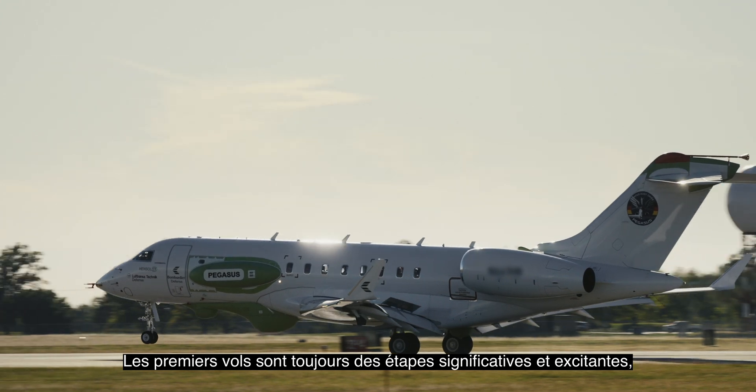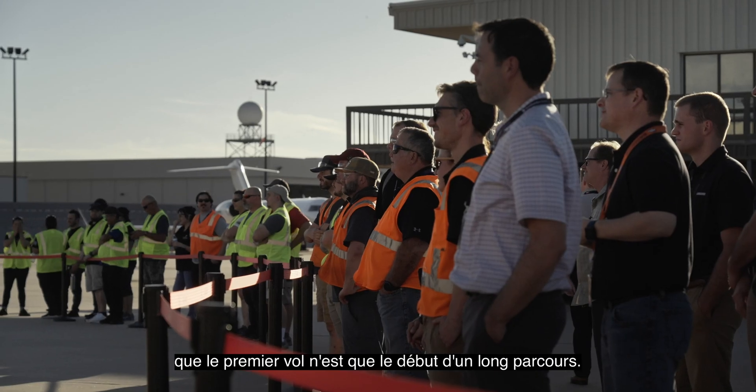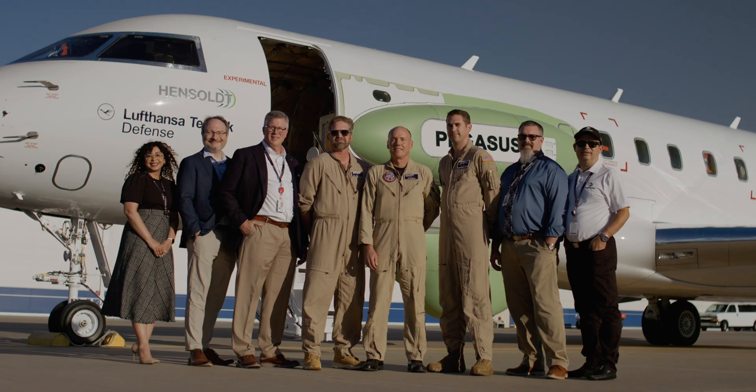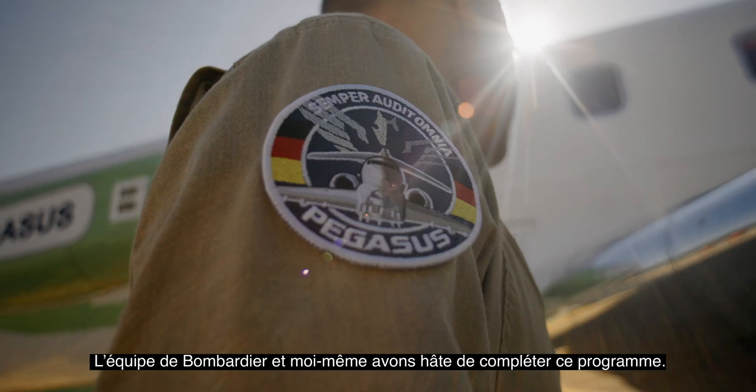First flights are always huge, exciting milestones. But flight testers know that the first flight is always the first step of a very long journey. Myself and the rest of the team at Bombardier are very excited to finish this bird.